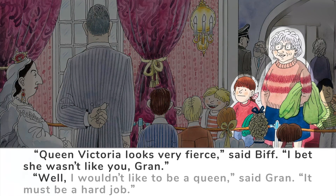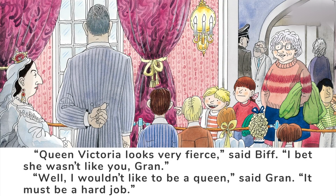'Well, I wouldn't like to be a queen,' said Gran. 'It must be a hard job.' I think Biff might be right — Queen Victoria wasn't like Gran. She, for one, wouldn't smash a window by playing golf in her palace.